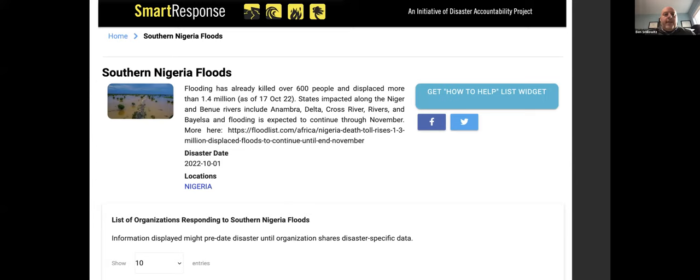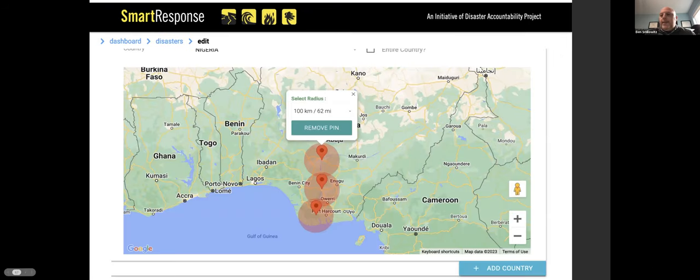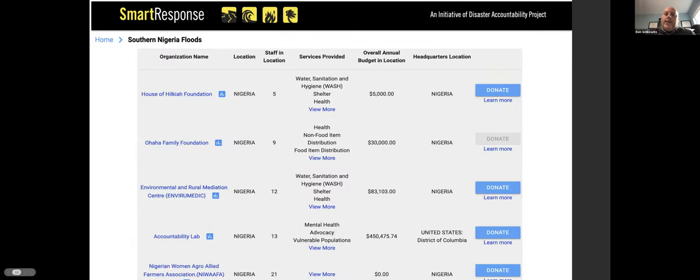For example, for the southern Nigeria floods that happened towards the end of last year, we identified the areas impacted by those floods and used that map to curate a list of organizations operating in those specific locations. We're not part of the transaction process — when you click donate on those links, you're going directly to those organizations. We don't take a cut, because we're trying to minimize intermediaries in the process and we want all the funds to go to them directly.